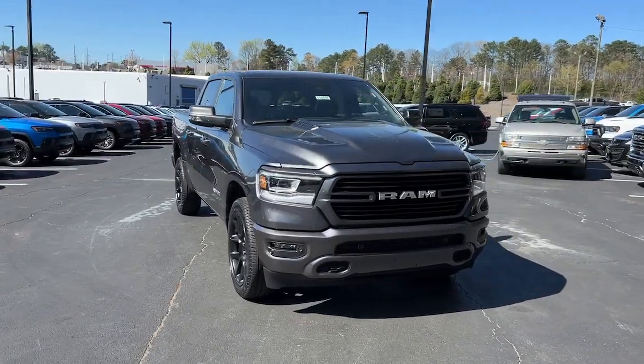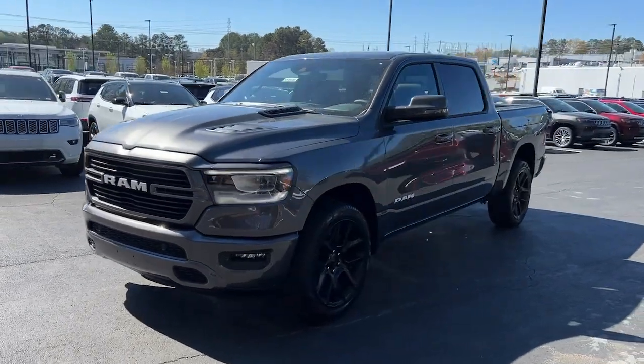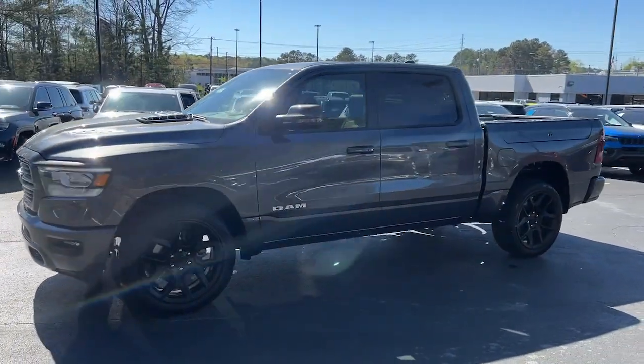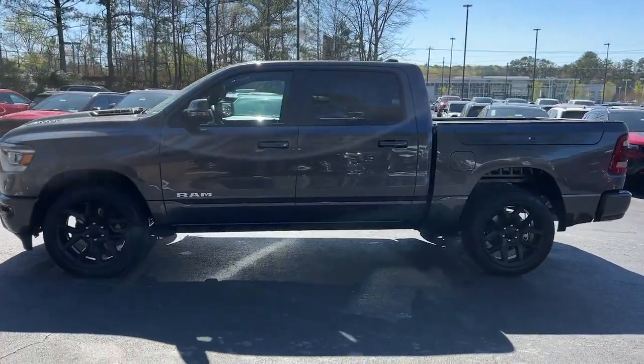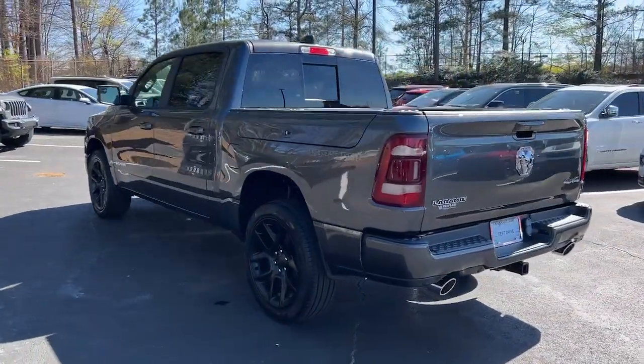You will love the features of this 2023 Ram 1500. The Ram 1500 strikes the perfect balance between tough strength and passenger comfort. Its fuel efficiency, impressive towing capacity, and safety features make it your go-to vehicle.